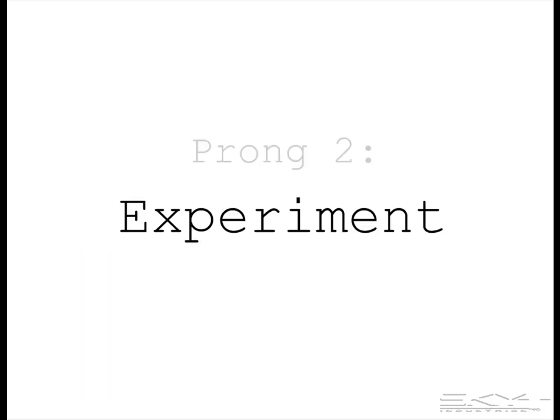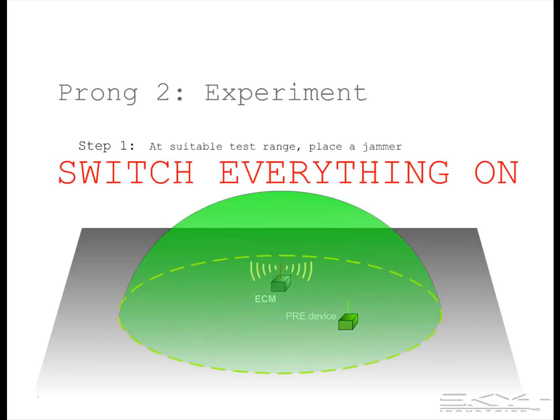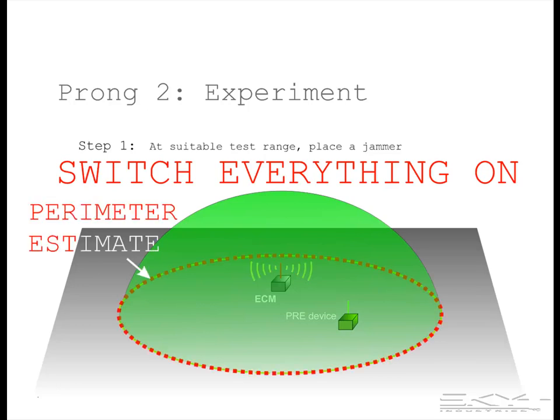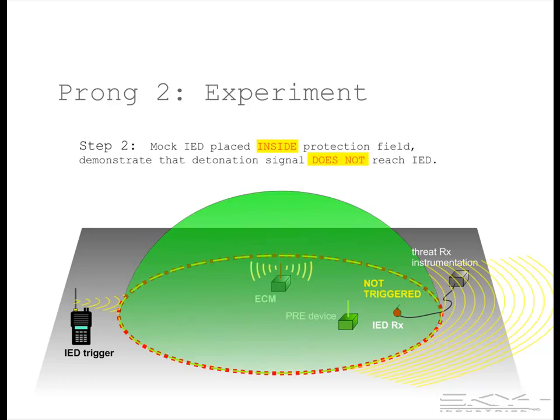The second prong is an experiment with three steps. In the first step, at a suitable test range, we place a jammer and a protection range estimator device, switch everything on, and the protection range estimator will establish a protection perimeter estimate. In the second step, we place an instrumented mock IED receiver inside the indicated protection perimeter and demonstrate that the IED trigger signal is not received or processed by the receiver.